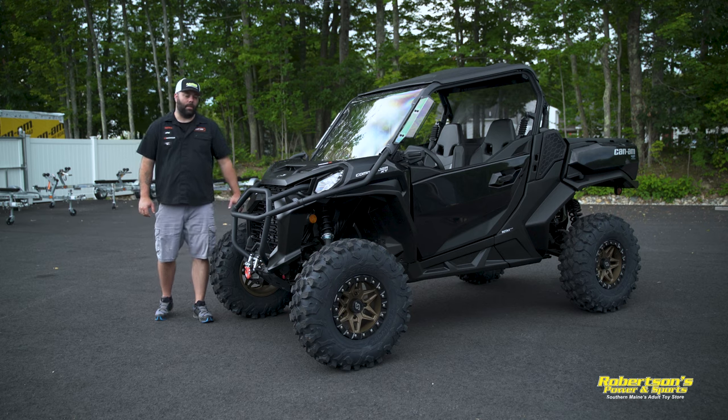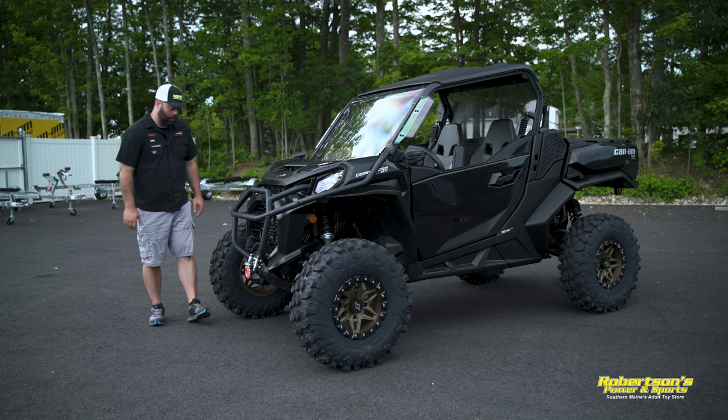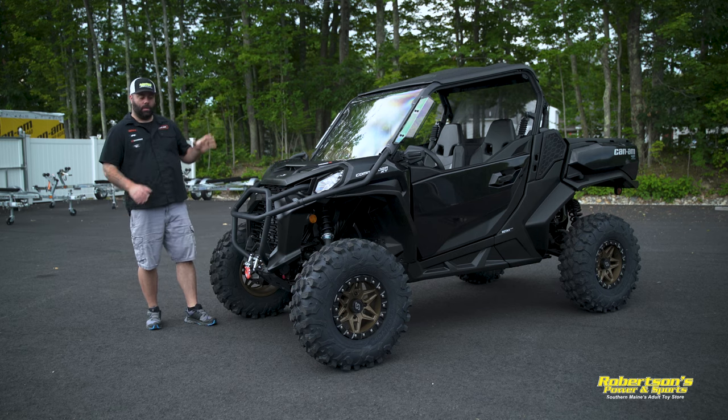Let's take a look at some of the accessories we've added to this 2021 Can-Am Commander XT package. The XT package gives you the front bumper, the winch, and the roof — so those exterior accessories were all stock on this machine.